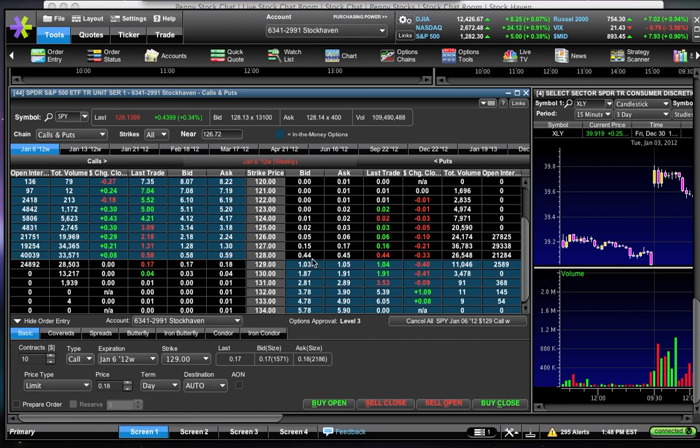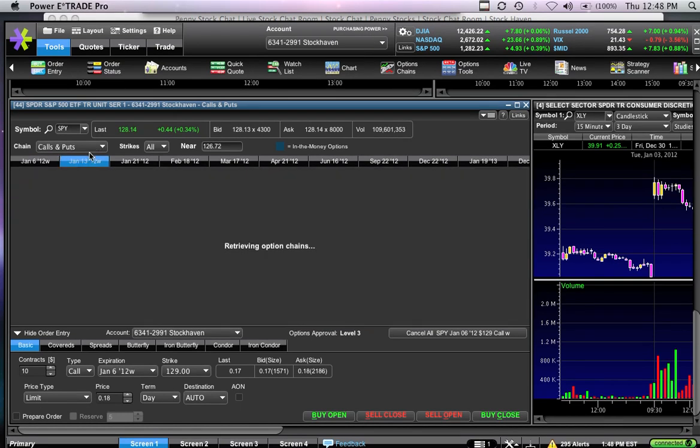Look at these 128 puts — they're down 33 cents today, a decrease of 40%, while SPY is flat. That's just something to think about.